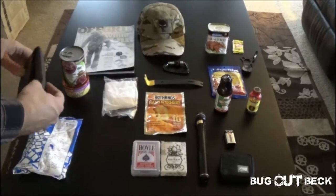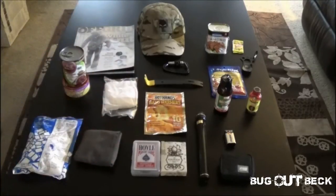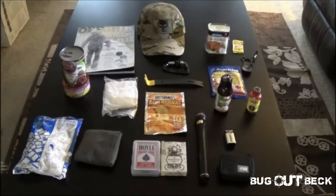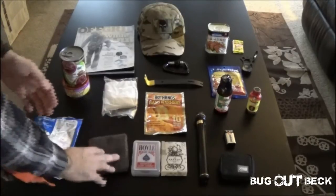This is a foldable tote. You unfold it and it becomes almost as big as this table. I like that because if you need to transport goods — collecting firewood, or even collecting water — this will actually help you collect water and bring it back to your campsite. It's always good to have, especially with how light and compact it folds up.